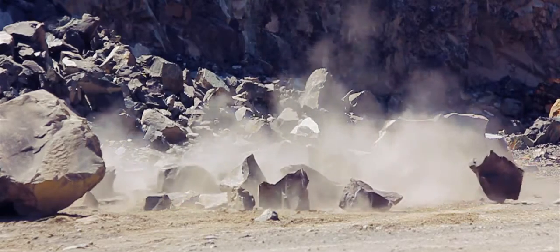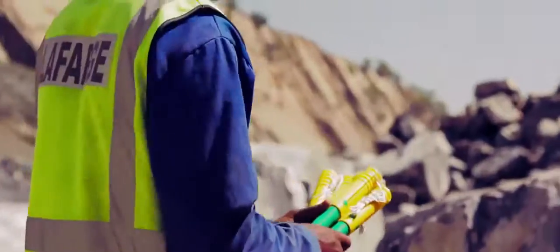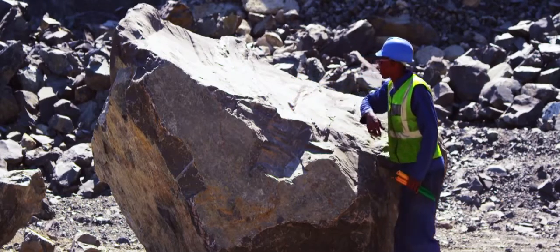The Autostem rock-breaking cartridge is the world's first self-stemming, non-detonating cartridge. Its automatic self-stemming action totally eliminates traditional stemming operations. Just drop the cartridge into the hole and you're ready to go.